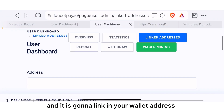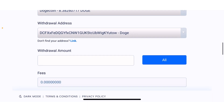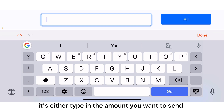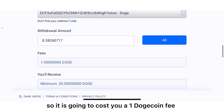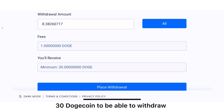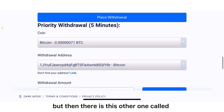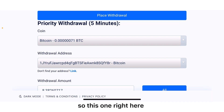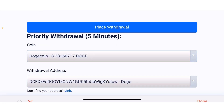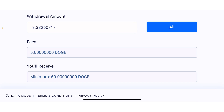After you've linked your wallet address, you will see a section asking how much you want to send — either type in the amount or click all at once. It is going to cost you a 1 Dogecoin fee and you should have at least 30 Dogecoin to be able to withdraw via normal withdrawal, which takes four hours. There is also a priority withdrawal that takes only five minutes, but the fee is 5 Dogecoin and the minimum amount is 60 Dogecoin.